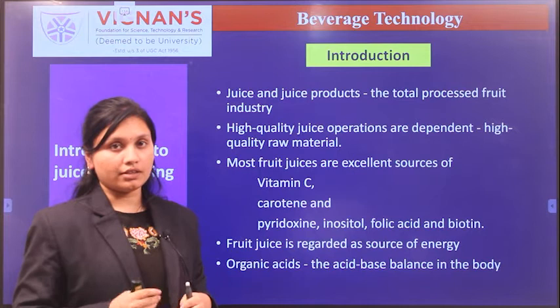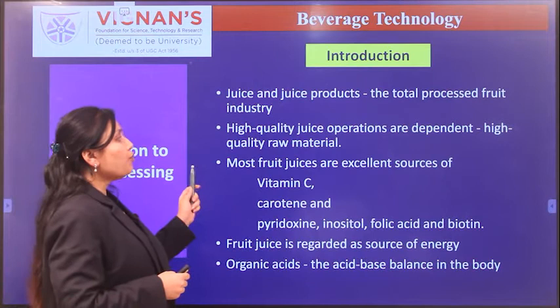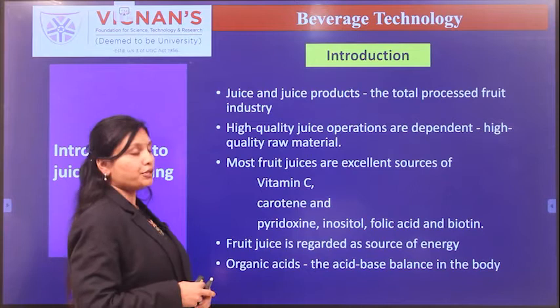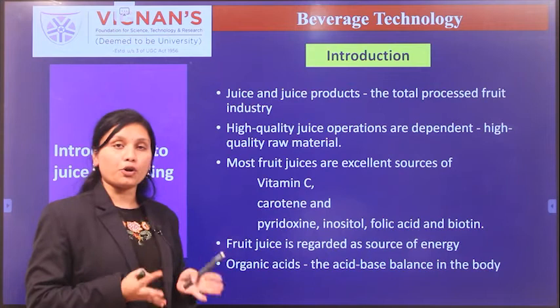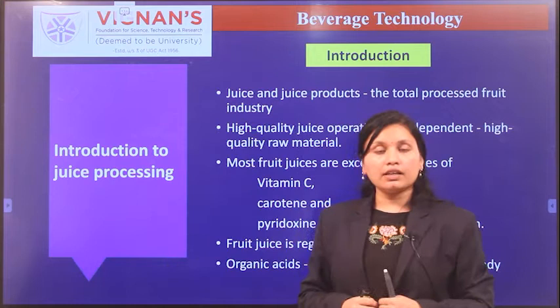High quality juice operations all depend upon high quality raw materials. Most fruit juices are excellent sources of vitamin C, carotene, and also contain moderate amounts of pyridoxin, inositol, folic acid, and biotin. Fruit juices are rich sources of energy since they are rich in carbohydrates, and the organic acids present help to maintain the acid-base balance in our body.